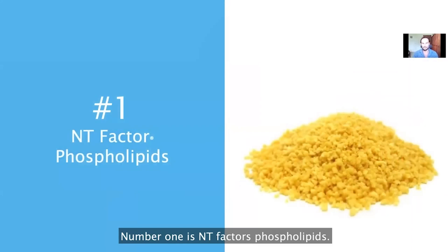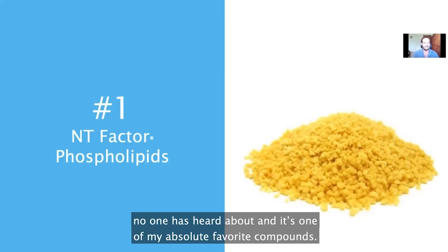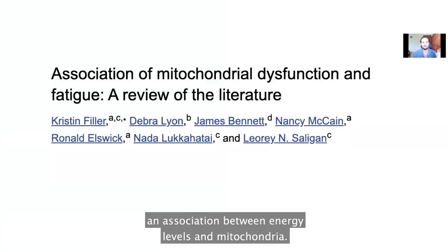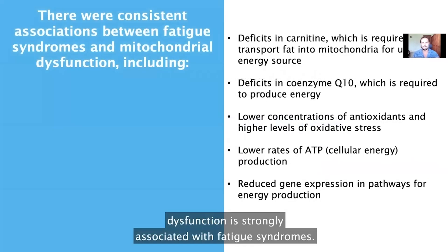Number one is NT Factor Phospholipids. This is an incredible supplement with incredible research on it that almost no one has heard about, and it's one of my absolute favorite compounds. You need to understand that there is an association between energy levels and mitochondria. Mitochondria are the energy generators inside of your cells, and they are the crux of your energy levels. We know from lots and lots of research that mitochondrial dysfunction is strongly associated with fatigue syndromes.